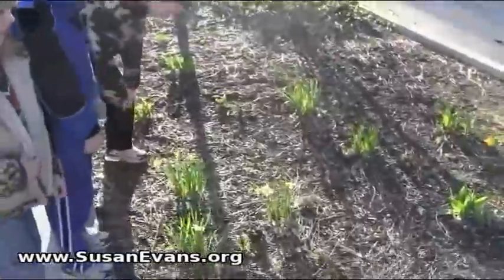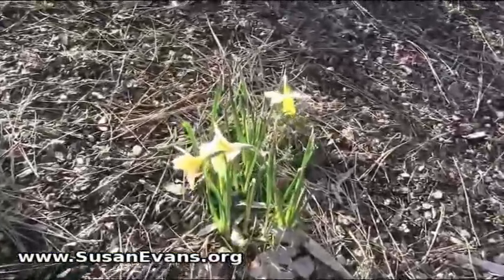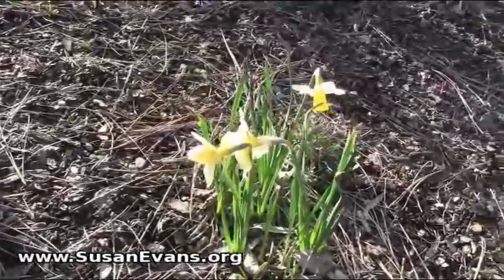Here we are beginning our spring walk and we are finding signs of spring. Look at this. It's beautiful. Daffodils.